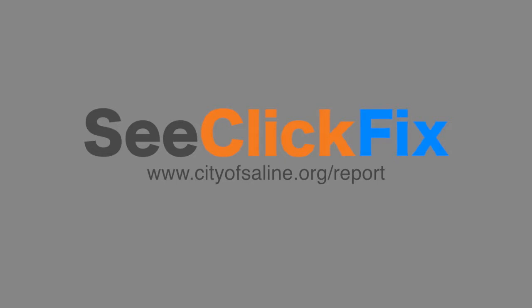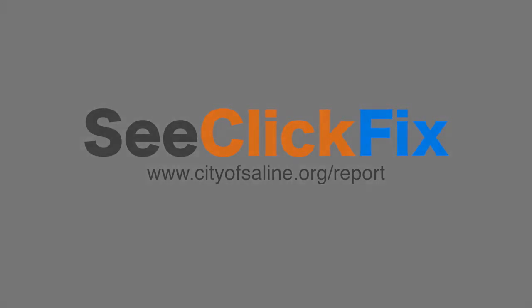We hope you give C-Click Fix a try. Reception of the app has been positive already and will only grow as more and more citizens embrace its usefulness.